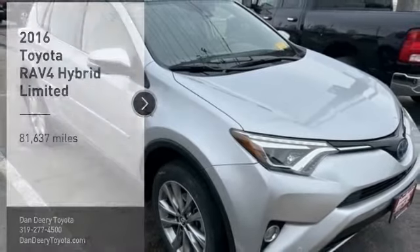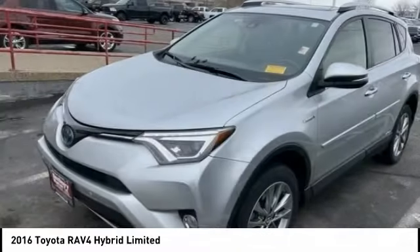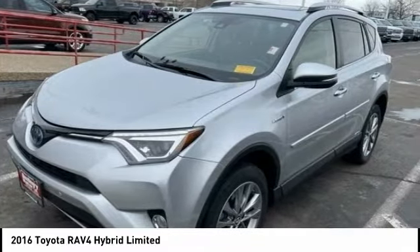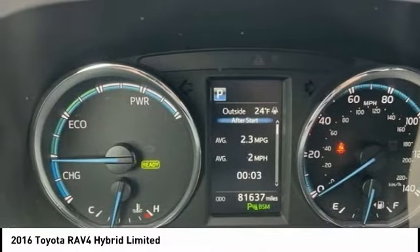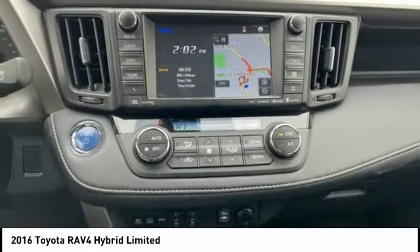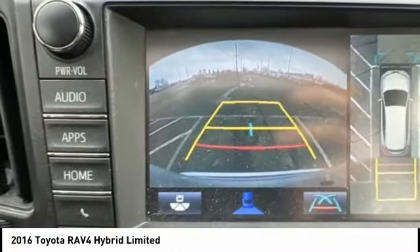Come test drive the 2016 RAV4 Hybrid. The Toyota RAV4 Hybrid offers a spacious interior, an abundance of technology, and safety features galore. When pairing all of this with a dynamic exterior, it's not surprising that everyone is talking about this vehicle.